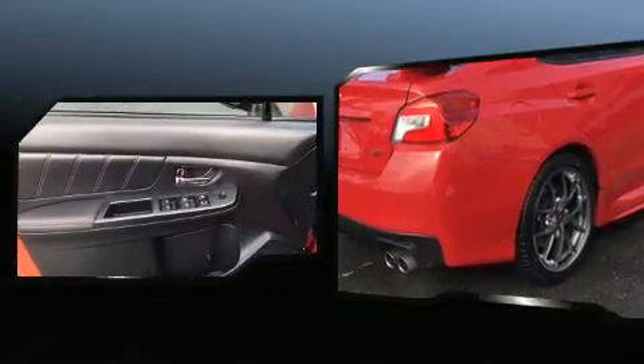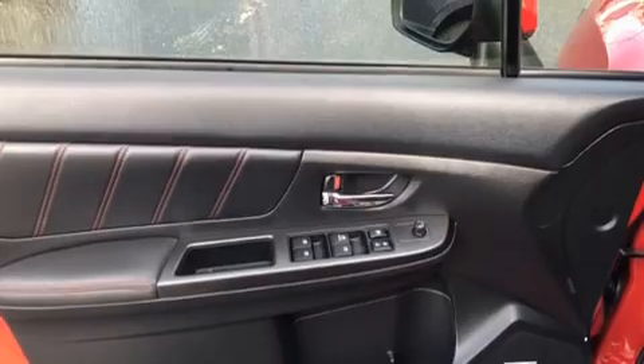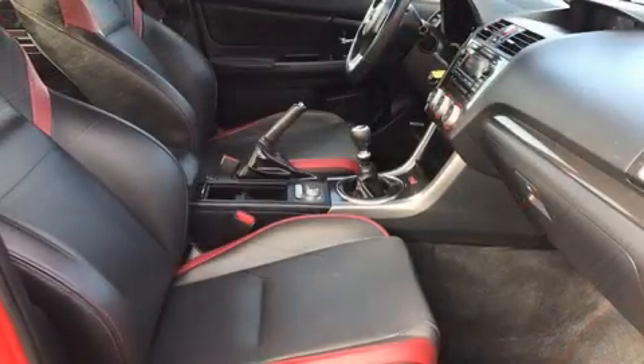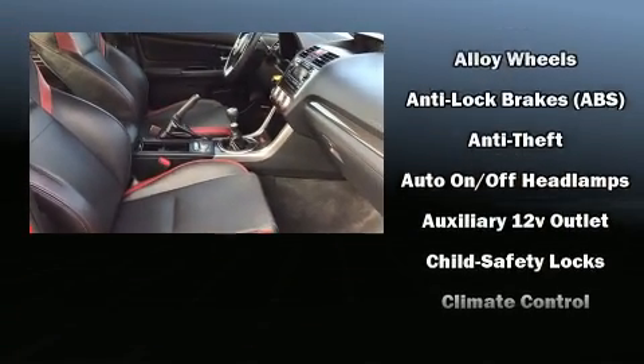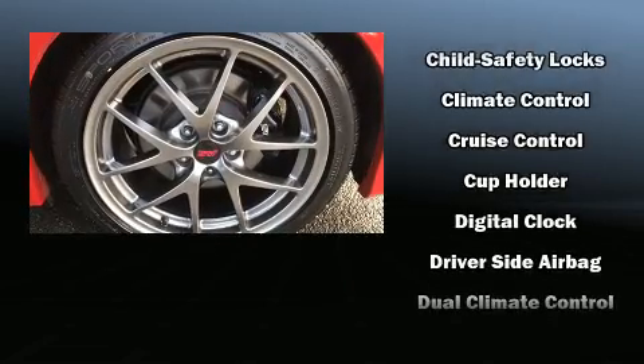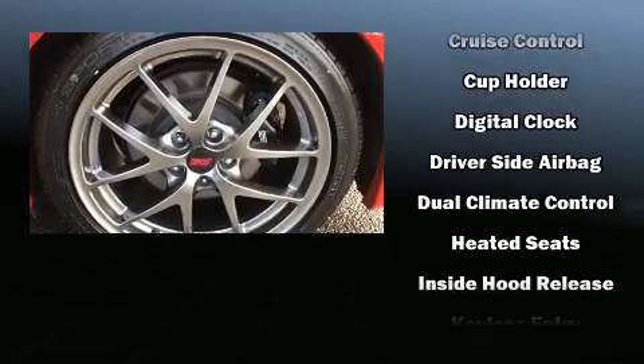Subaru prioritized comfort and style by including one-touch window functionality, a tachometer, heated seats, and power windows. Features such as automatic climate control and leather upholstery prove that economical transportation does not need to be sparsely equipped.